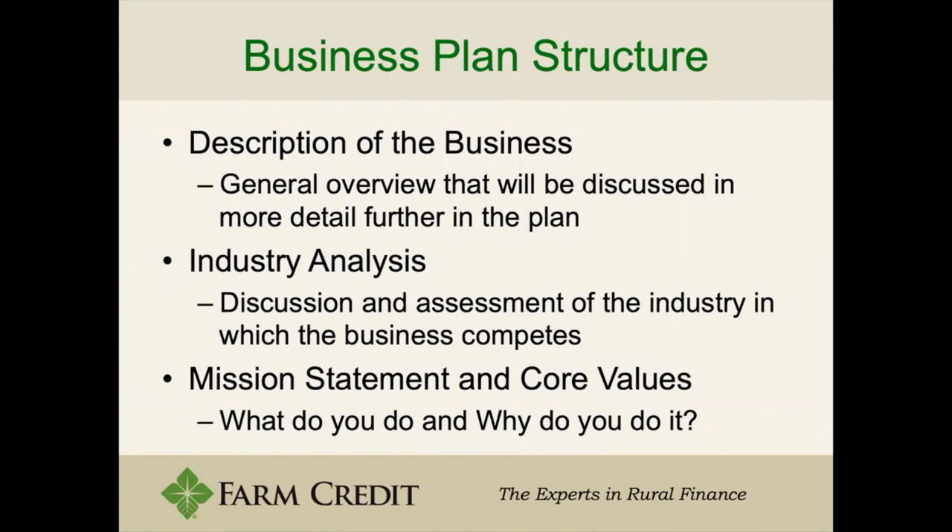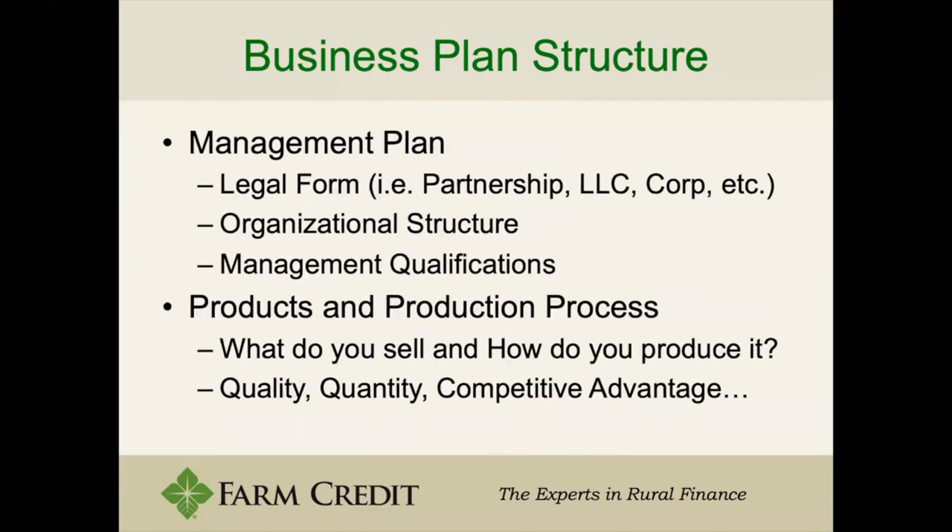You'll also have a mission statement and core values — why do you do it, and why do you want to do it? That's a really important part, because if you're doing it for really no reason, it speaks volumes; you really want to know why you do what you do. Then there's a management plan — whether you're a partnership, LLC, or single individual, what's the structure of your business and what are your qualifications. It can be as small as one paragraph to as large as a couple of pages.